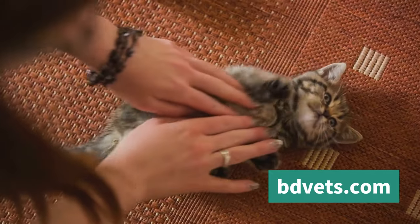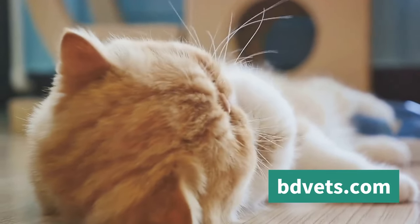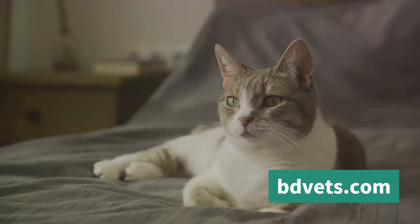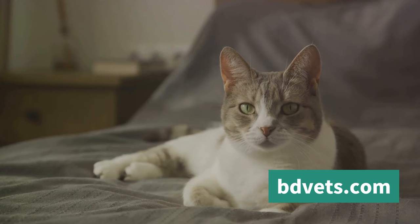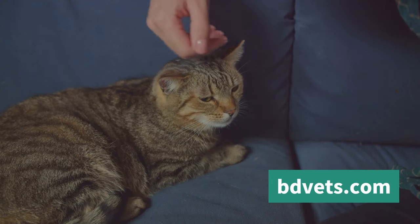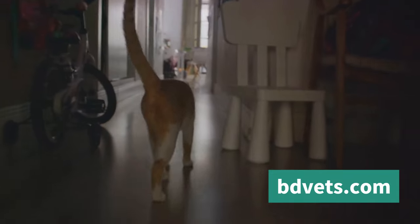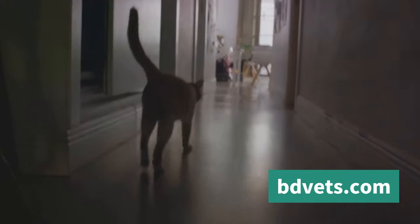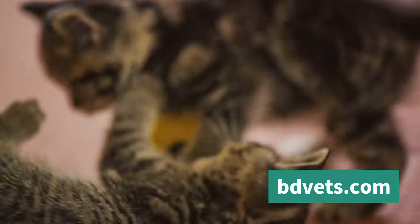When your cat rubs against your leg or rubs their face on the corner of a table, this is another example of marking behavior. Cats have scent glands on their cheeks, and by rubbing against you or an object, they're marking you or that object with their scent — like leaving a sticky note that says 'I've been here, this is mine.' But it's not just about territorial claims; marking behavior also provides a sense of familiarity and comfort, creating a scent-filled environment that helps them feel secure and at ease.